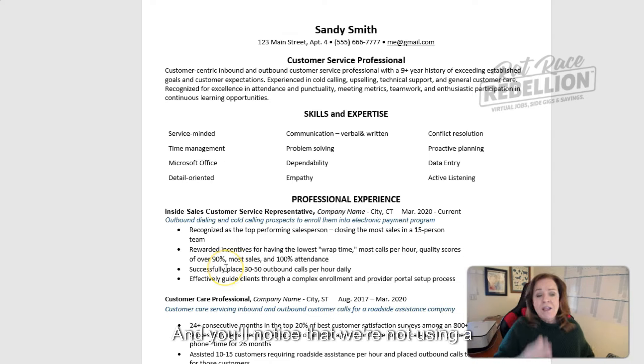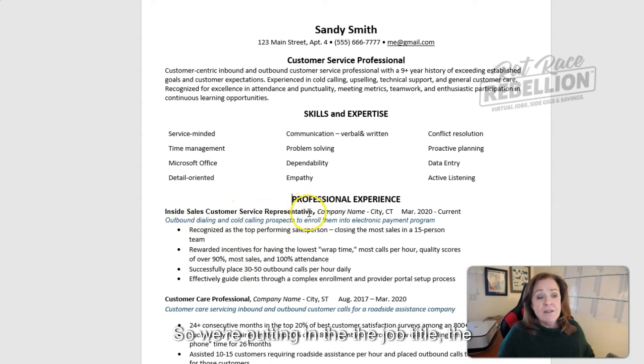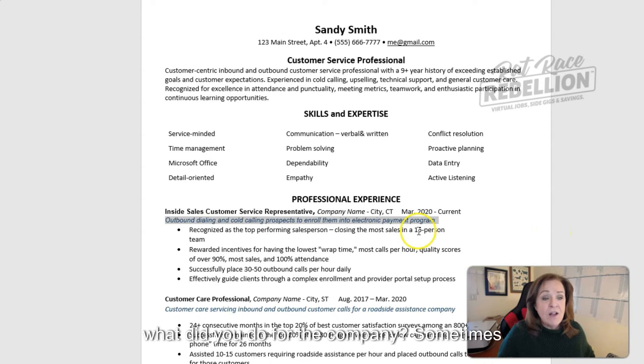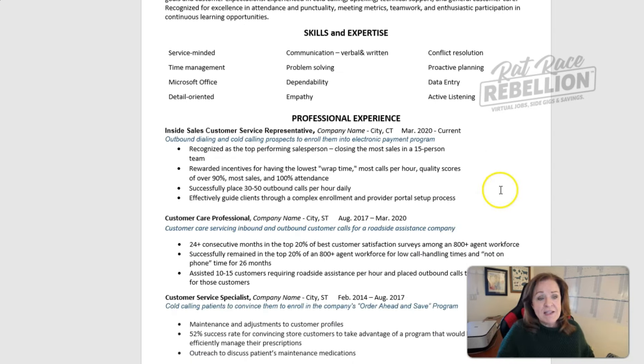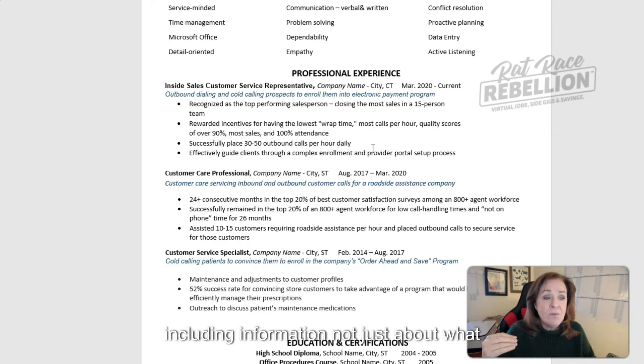You'll notice that we're not using a lot of tabs or putting things all over the place. We want to make sure information can be assimilated as easily as possible by the ATS. So we're putting in the job title, the company name, the company city and state, and then the duration or period in which you were employed. We also included a brief description of what you did for the company, and then getting into more specifics with bullet points underneath.